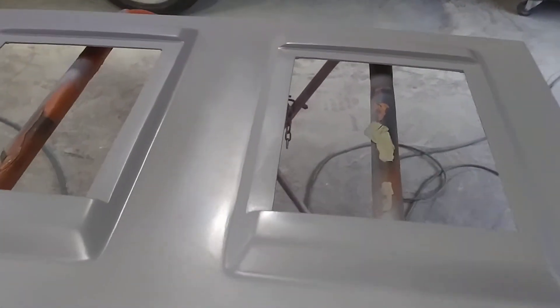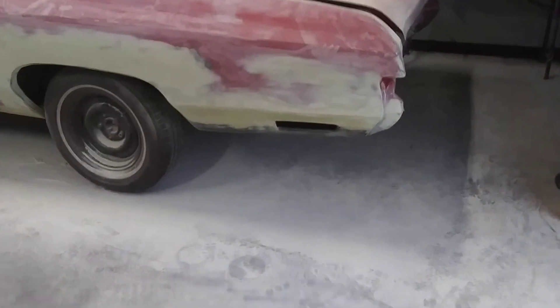Finished the body work today. Got it in primer. Two more coats of primer. The dunk.